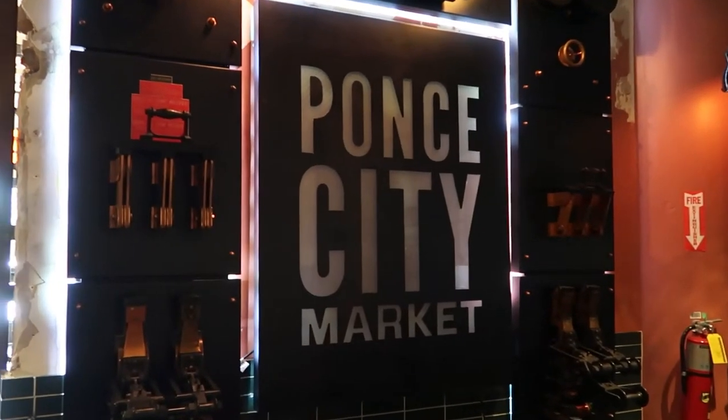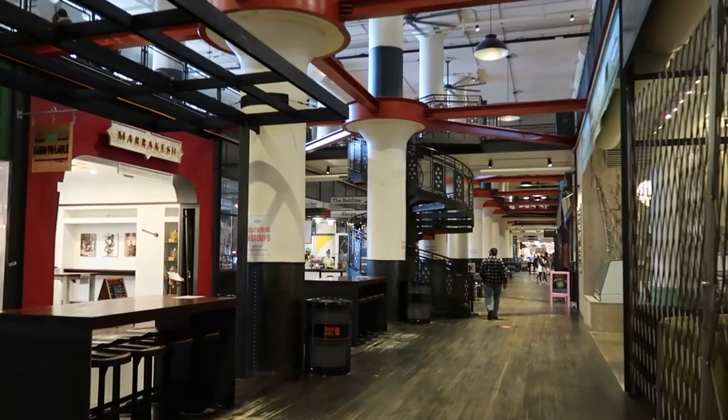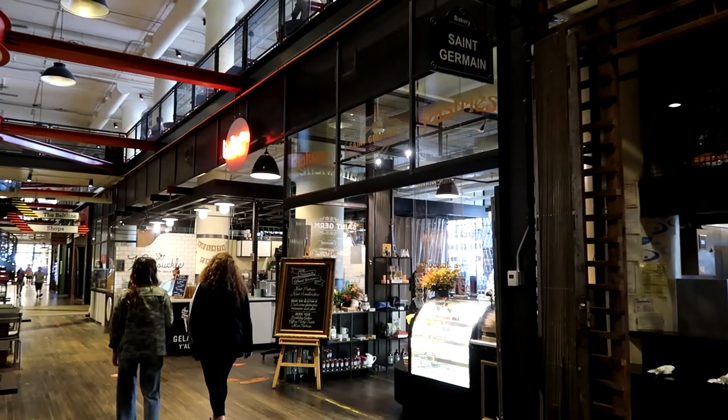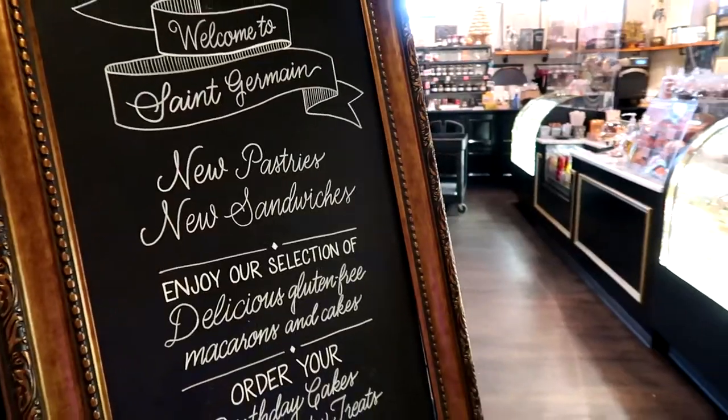Today we're gonna grab a few bites to eat from the central food hall. There are a bunch of amazing-sounding places featuring not just southern staples but foods from all around the world. Dogs are not allowed inside the food hall, so I'm just going to grab a few bites and bring them out. A pastry sounds good — I think I'm going to stop here at the St. German Bakery.